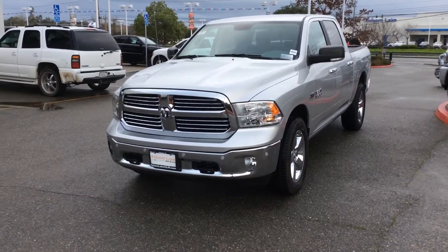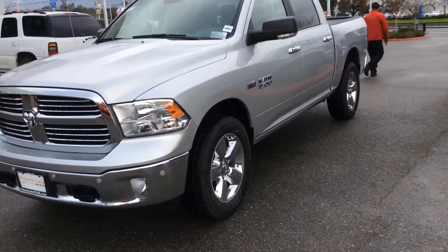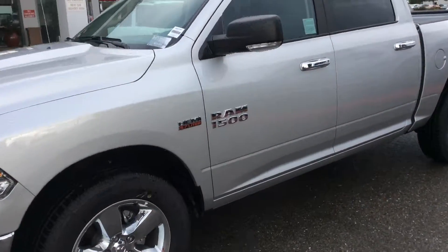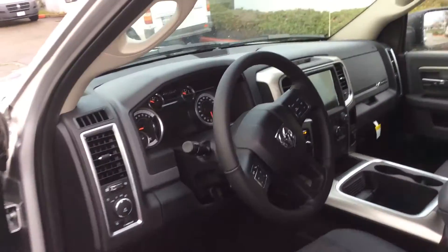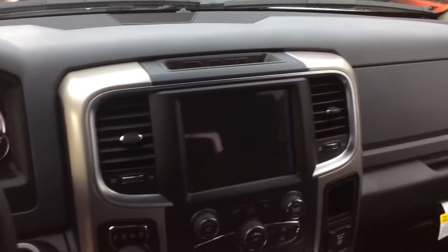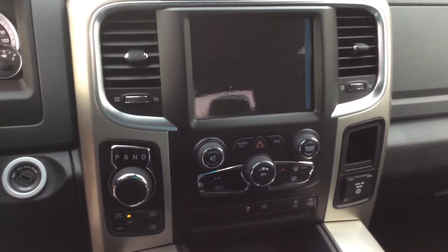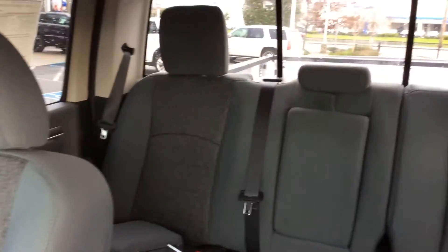A 2016 Dodge Ram 1500 Bighorn four-wheel drive. This one is the Bighorn so it's going to have a leather wrapped steering wheel, exterior dimming mirrors with courtesy lamps — you'll notice when they open the door the courtesy lamp will come on. This particular vehicle even has an 8.4 inch touchscreen with GPS and SiriusXM Traffic Travel Link, front suspension tow hooks, and transfer case.